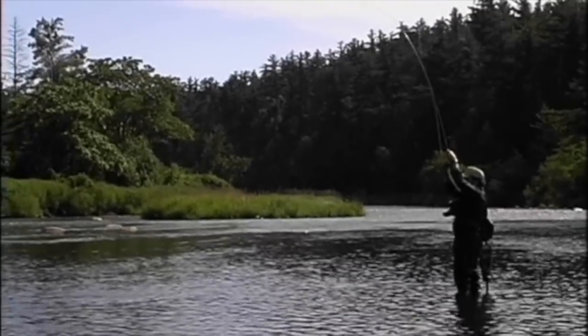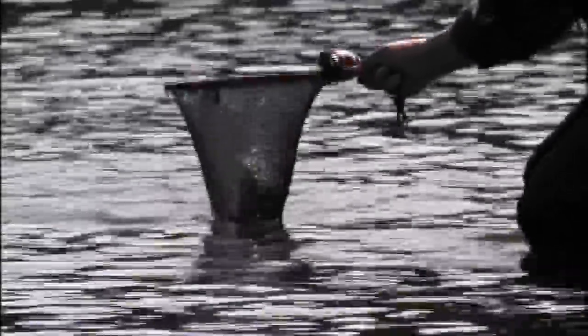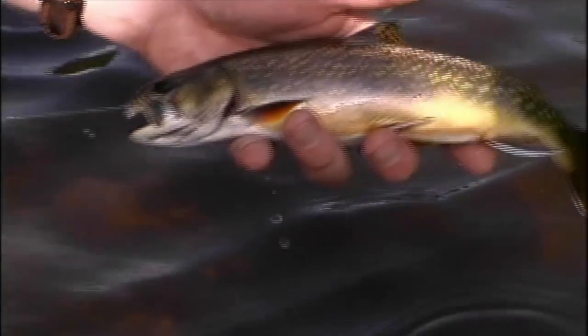Recently I had the opportunity to fly fish on the renowned AuSable River in upstate New York with Robert Streeter. Robert is a respected author and aquatic biologist with the New York State Department of Environment and Conservation. Near a small feeder creek on the AuSable, we found some nice brook trout that were willing to take our dry flies off the top.